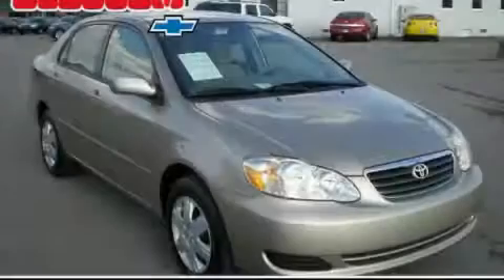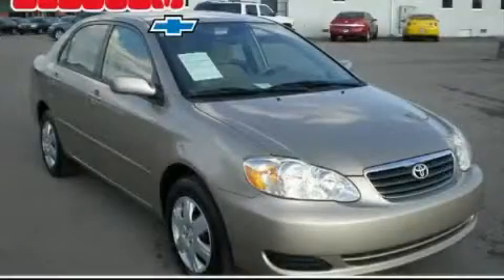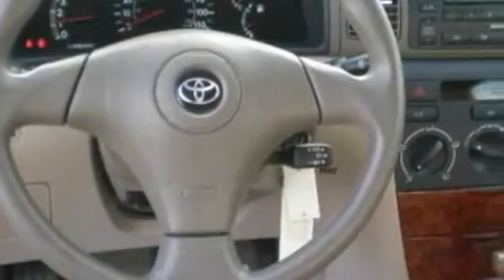Another fine vehicle offered by Blossom Chevrolet. This is a 2007 Toyota Corolla. It has a 1.8-liter four-cylinder engine and an automatic transmission.